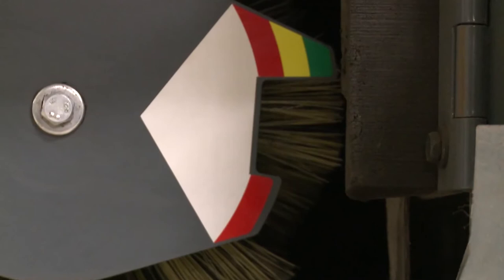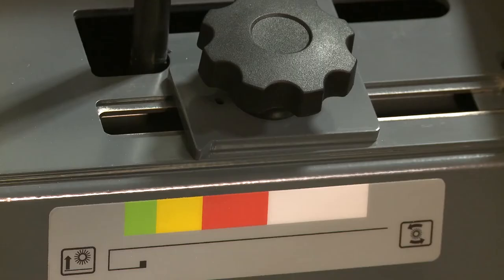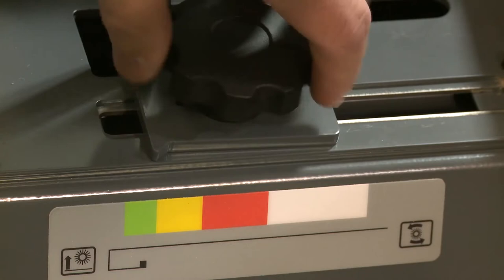The S30's onboard diagnostics and patented color-coded brush wear indicator are easy to use and maximize productivity and reduce maintenance costs.